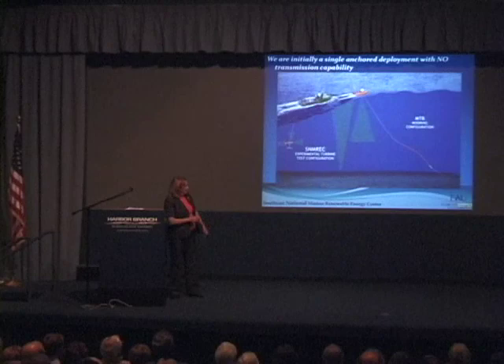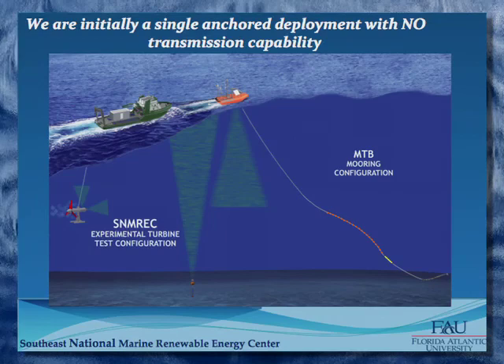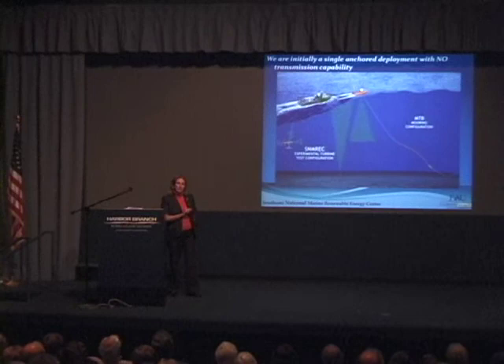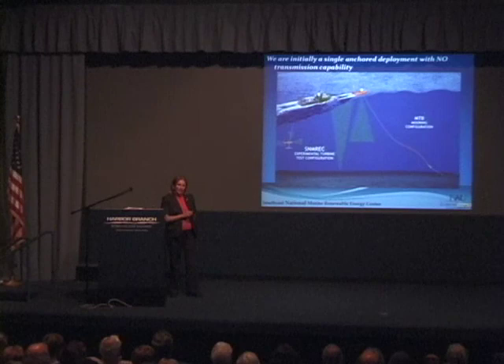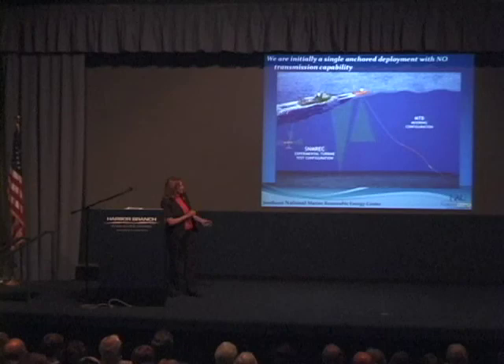What are we really talking about for a deployment site? Keep in mind we're initially going to be a single anchored deployment — not building out an array, not connecting to shore through a transmission line. We're about proving out feasibility, developing our models, assessing the environment, and making sure we've got a clear picture of what those interdependencies are and how they're interacting.